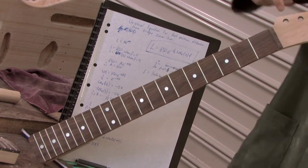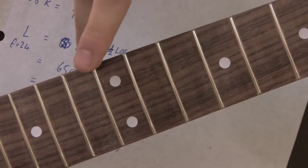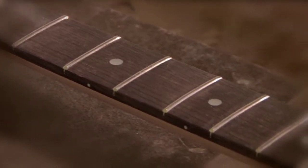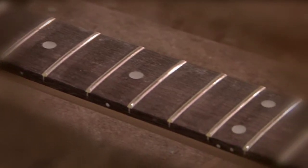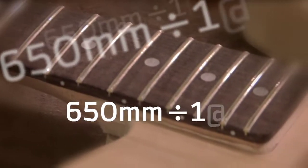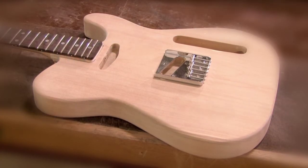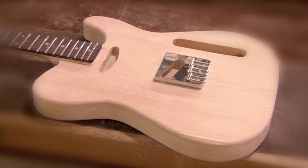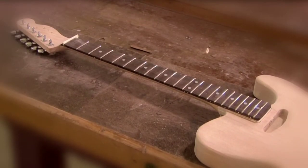A doubling of the frequency is an octave, and we also want to divide that octave up into 12 equal parts. It turns out that the 12th root of 2 is the magic number. So if we put into the calculator the scale length — 650 millimetres — divide that by 1.0596431, which is the 12th root of 2, and press equals, that will give you the distance from the bridge to the first fret.